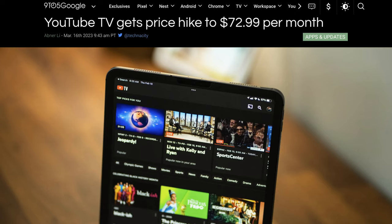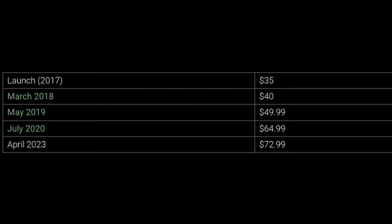Our first story of the day is about YouTube TV. It seems like the cost of traditional streaming television has gone up to the point where it's actually more expensive than cable, and it keeps getting more expensive just like cable was. YouTube TV put out a notice that they are increasing the price to $72.99 per month. They started off in 2017 at $35 a month, which is very economical, and then it basically doubled and more in about five or six years. This goes into effect on April 18th, so if you have YouTube TV, expect to start paying more.